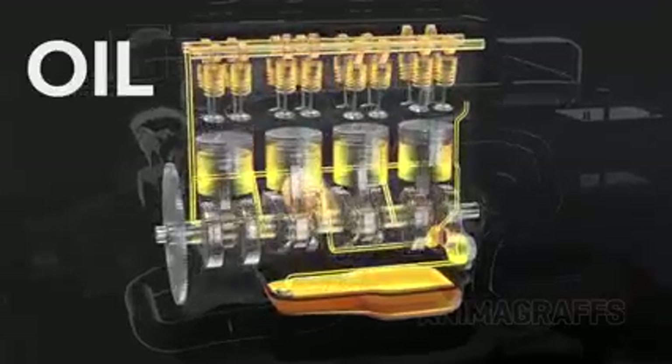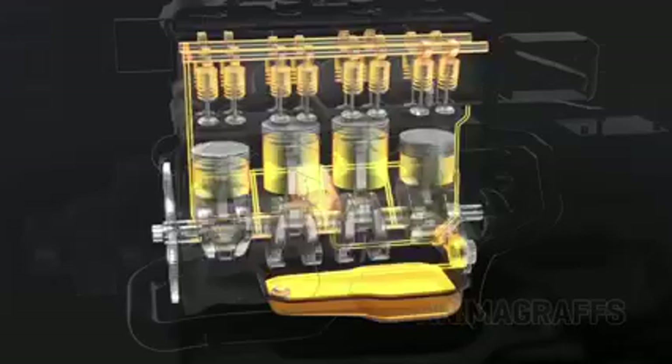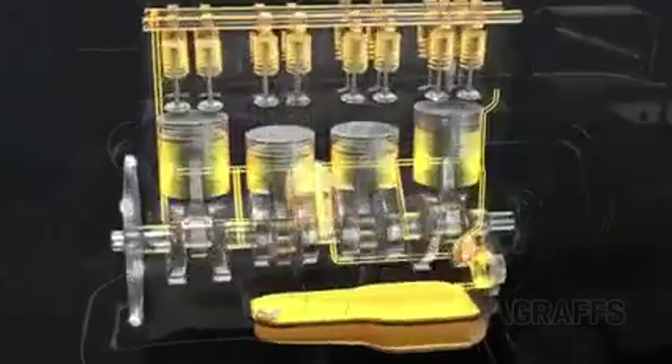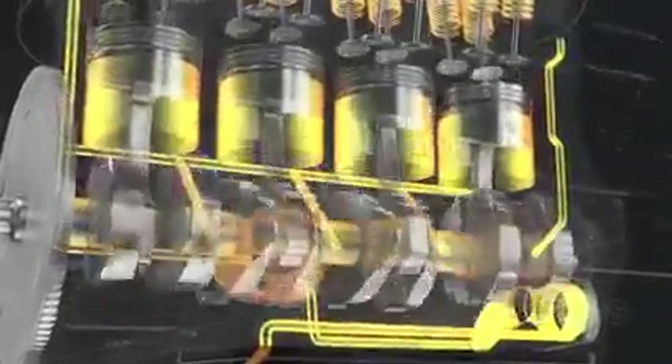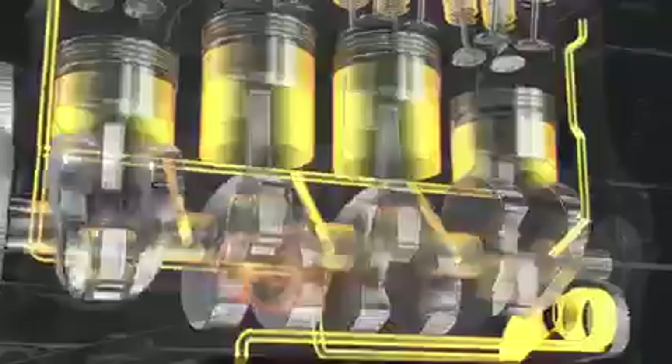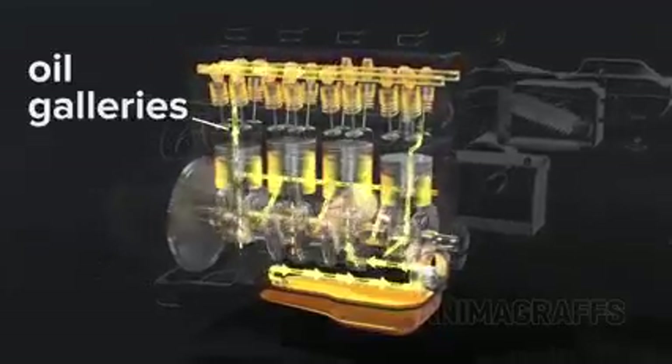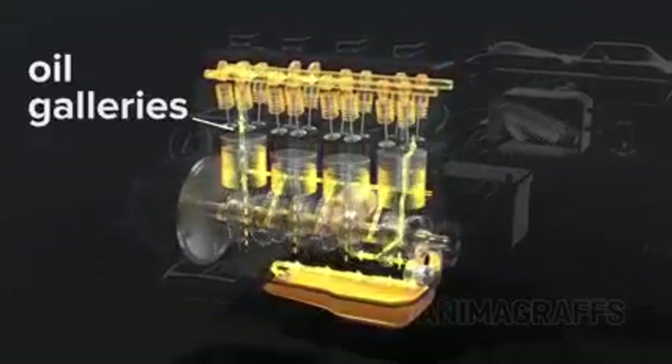Motor oil is used to lubricate, clean, prevent corrosion, improve sealing, and cool the engine by carrying heat away from moving parts. Rings around the top of the piston head keep oil out of the combustion process while otherwise allowing the cylinder to be lubricated. Oil galleries are channels through the engine block and cylinder head that carry oil to various engine parts.